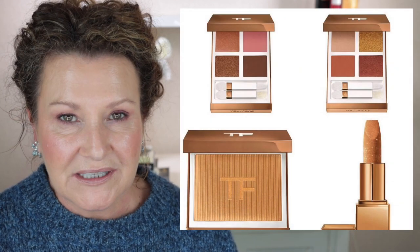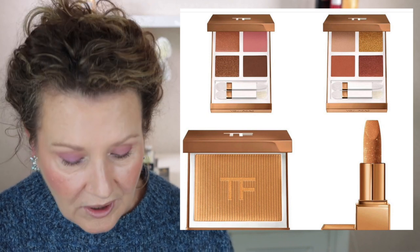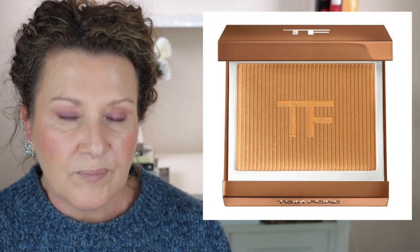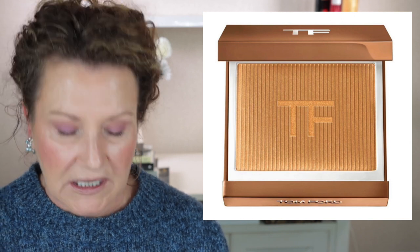Tom Ford is coming out with some more products. These have been released in one or two countries in Europe — this is the 2023 Soleil collection. It looks really really beautiful and has two eyeshadow quads, a glow highlighter, and also a lip balm. Out of this collection I think if I could I would get the two eyeshadow quads, especially one with a pink shade. I'm not too sure about the glow highlighter — I'd want to watch a review first, as I tend to prefer more subtle highlights and I get a feeling this one might make you look like a disco ball. It is very warm-leaning as well.